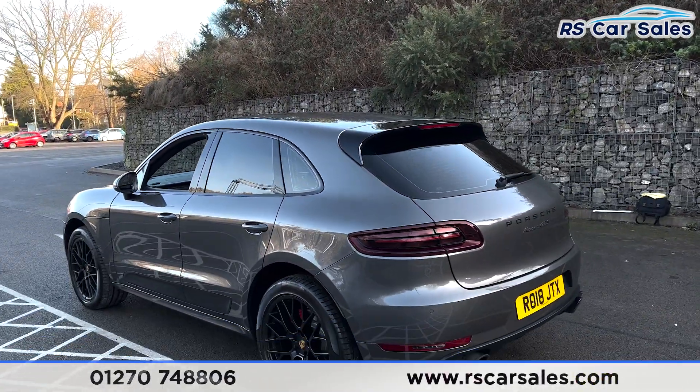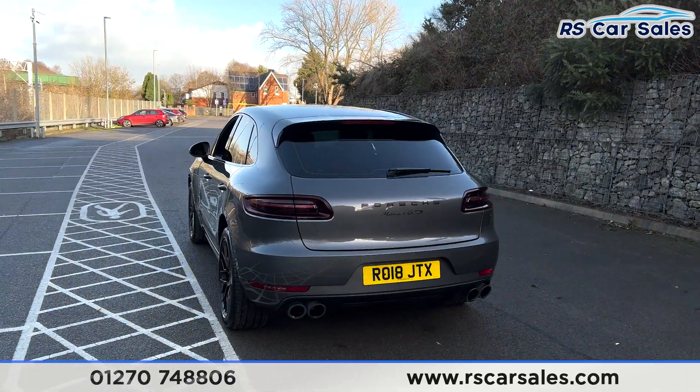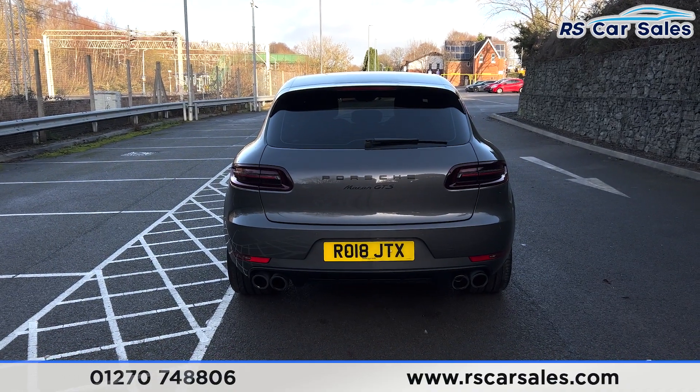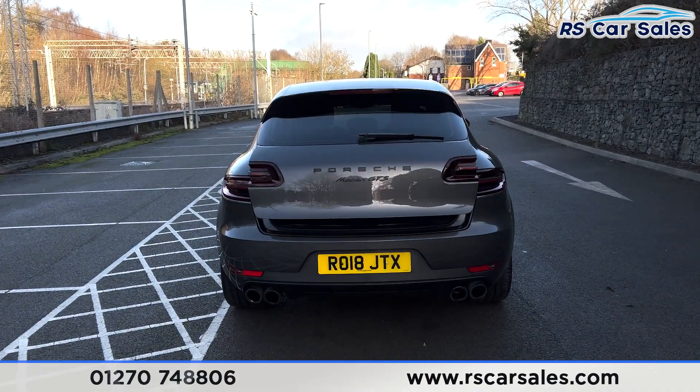We also have front and rear parking sensors with a visual display inside and an audible warning as well. The quad-tip exhaust which sounded just incredible. There's also a power-assisted tailgate which will open with a simple press of a button.